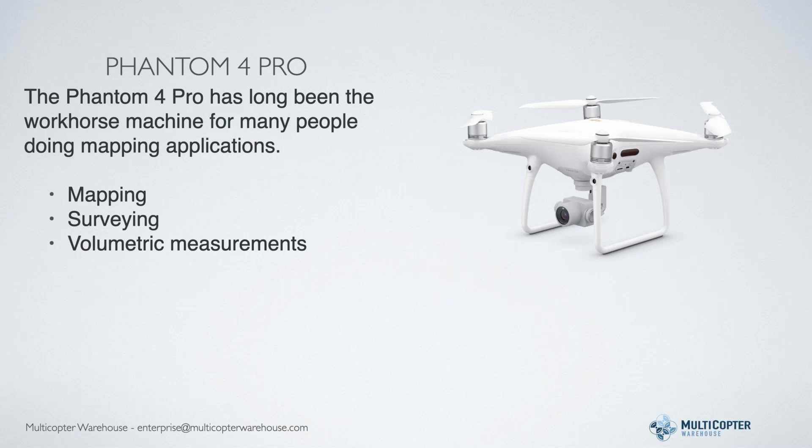The Phantom 4 Pro has been the absolute workhorse for commercial work for quite a while. It's a good camera and flies great. One key advantage when using mapping software is it has a mechanical shutter. The aircraft can move a little faster than the Mavic 2 because of that mechanical shutter - it's less prone to rolling shutter issues, so you get better clarity on images. This is a great tool for mapping, surveying, volumetric measurements, and standard photo and video. It starts at around $1,600, and decked out with a couple extra batteries at $200 each, you're looking at about $2,000.